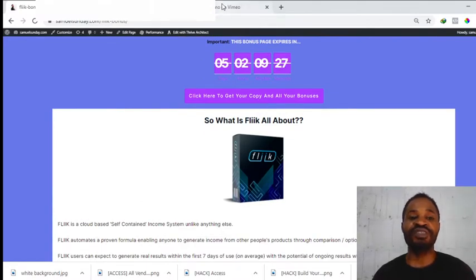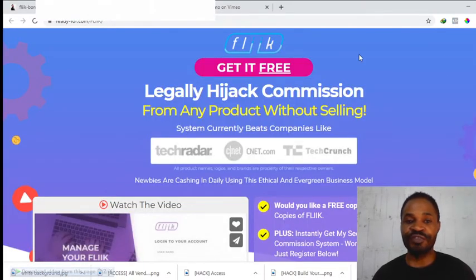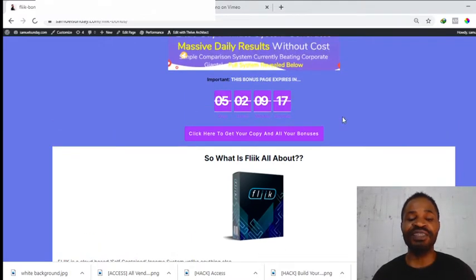Right here on my bonus page, if you click on any of these buttons, it's going to take you straight to the sales page of Flink where you'll be able to purchase Flink and have access to all of my bonuses for free. Take note: there's a countdown timer on my bonus page — immediately this countdown timer hits zero, all of my bonuses will be wiped out, and this is something I don't want you to miss out on.